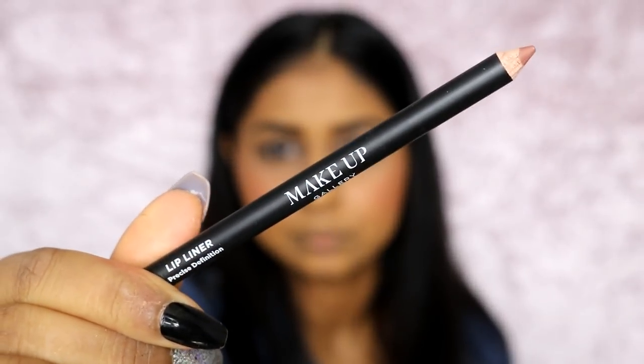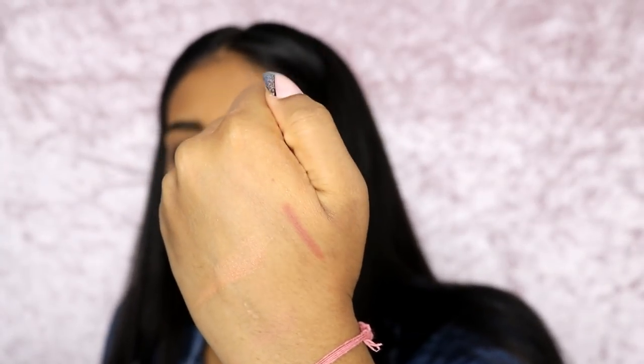On to the lips. I grabbed this Makeup Gallery Pout It Out Lip Liner in Nude — this was the darkest lip liner I could find. This is like rocks. It's like I picked up a rock on the floor and just decided to line my lips with it. This is not working for me at all. This is what the swatch looks like after pressing it super hard on my hand — literally nothing's going on. Thumbs down on this one.